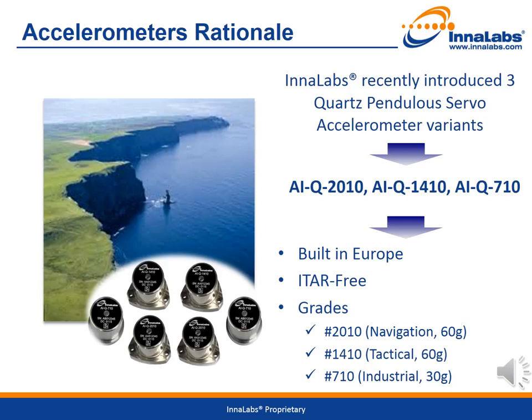These accelerometers have been built in Dublin, Ireland, are ITAR-free, and cover three performance grades: navigation, tactical, and industrial. The navigation and tactical variants, AIQ2010 and AIQ1410, come with a dynamic range of 60G. The industrial variant, AIQ710, is a 30G accelerometer. We will now look at the principle of operation, the design and technology principles, followed by the results achieved to give a complete picture of the new accelerometer family.